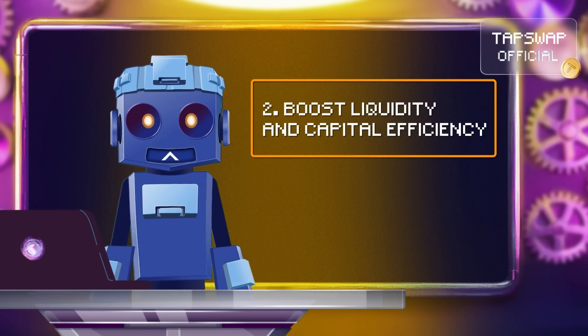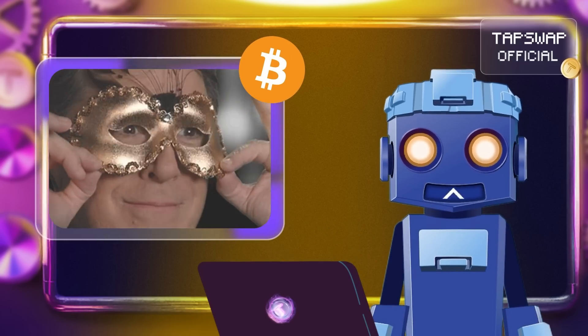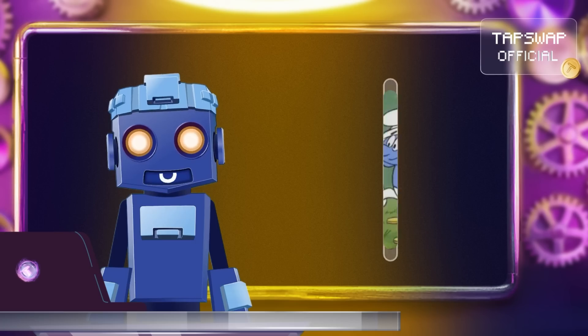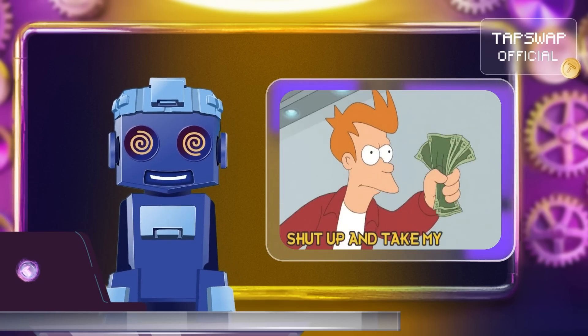Second, wrapped tokens boost liquidity and capital efficiency. When you wrap your assets and use them across different blockchains, it adds more assets to the market, which helps with trading and investing.